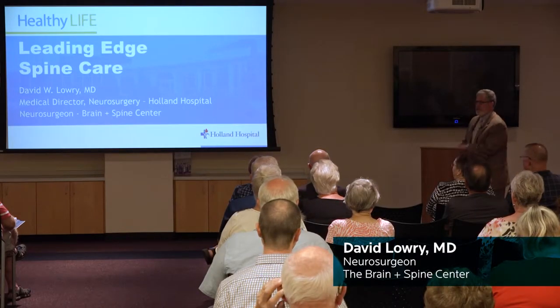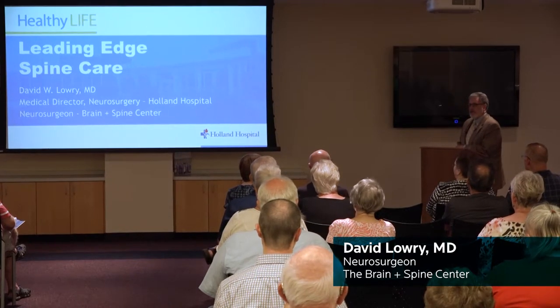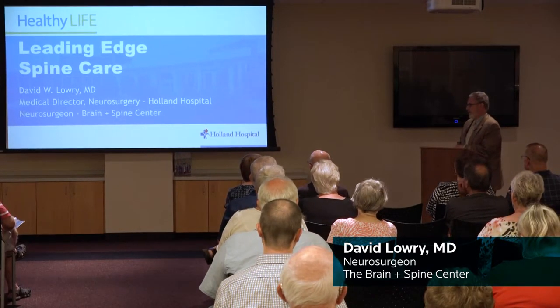I am David Lowery. I'm the speaker this evening and I'm a neurosurgeon here in Holland. I serve also as medical director for neurosurgery here at the hospital.